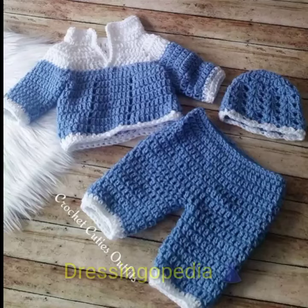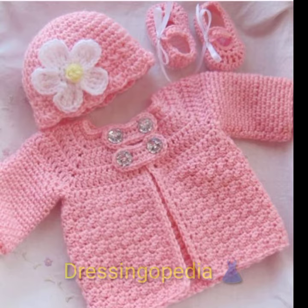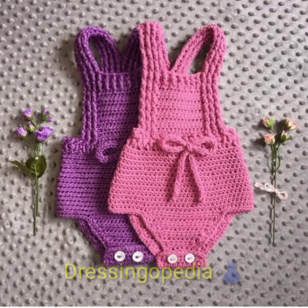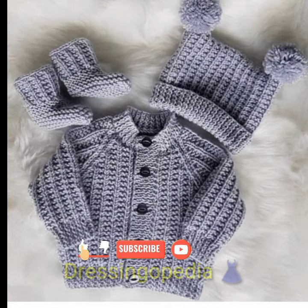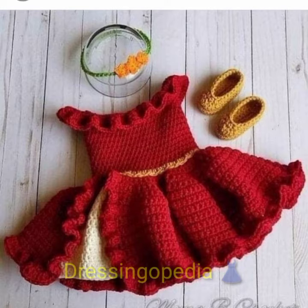Assalamualaikum, welcome to Dressingopedia. Today I am here with a new video and new latest designs. I hope you people are doing well, and may Allah also bless you with a good and happy life. In this video you can see beautiful designs of baby frocks, and I also include cushion designs, bedsheet designs, baby frocks, baby shoes, and baby caps — a full baby dress set.